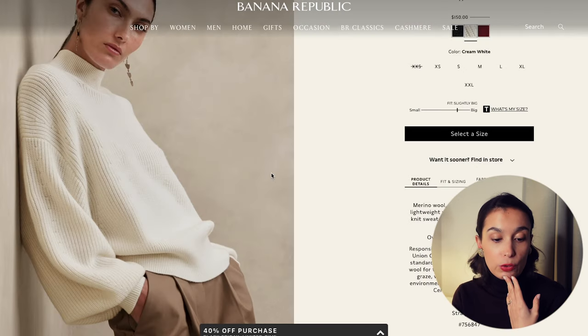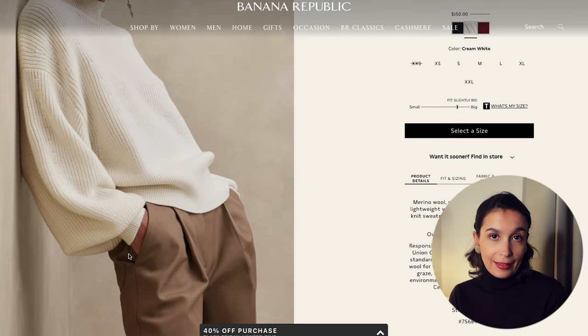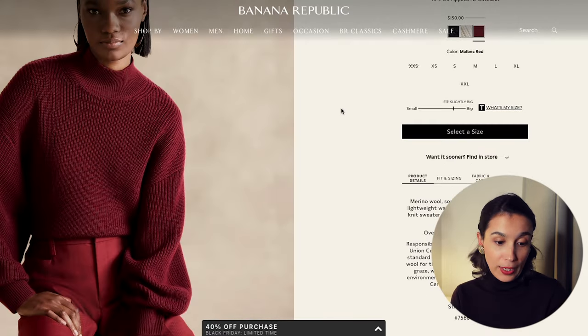The length is also great — that happy medium between not too long and not too short, great for tucking in but also for wearing over your bottoms. They have it in black as well, but this Malbec red is my favorite. It's neutral enough to look great with beiges, browns, army greens, nudes, and blacks, but it's colorful — a wintry red, which I love.